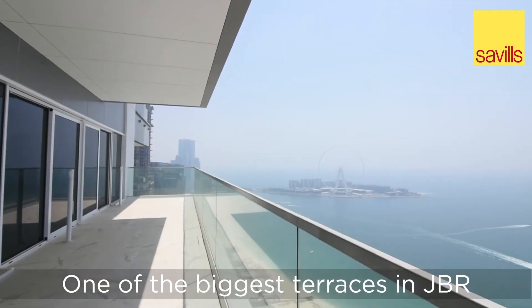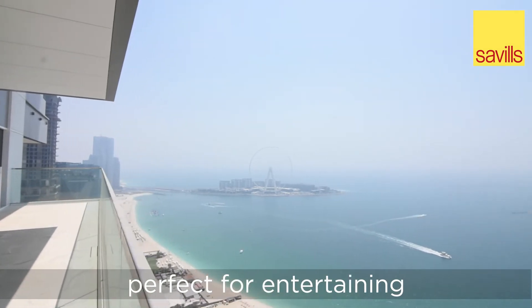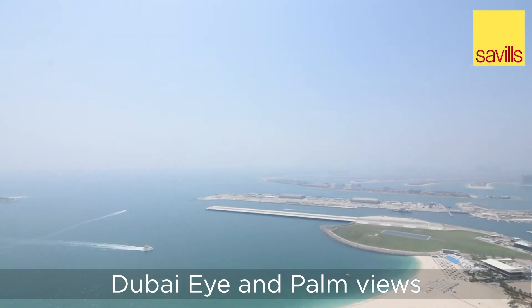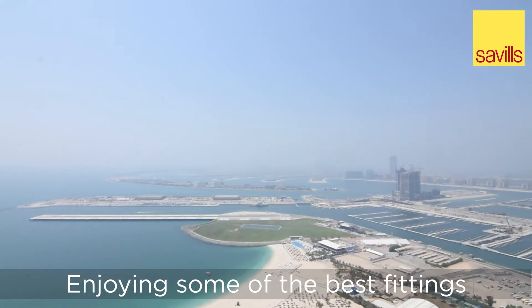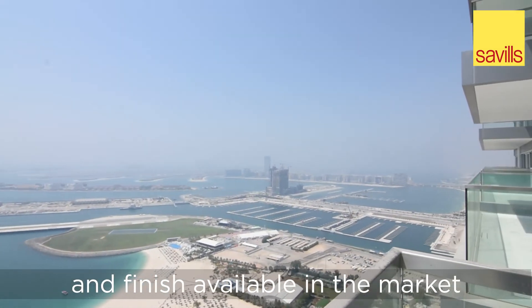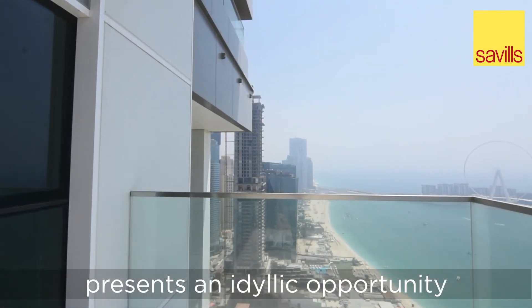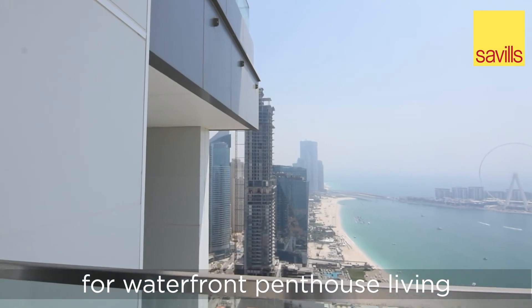One of the biggest terraces in JBR, perfect for entertaining while enjoying uninterrupted sunset, Dubai Eye and Palm views. Enjoying some of the best fittings and finish available in the market, this apartment presents an idyllic opportunity for waterfront penthouse living.